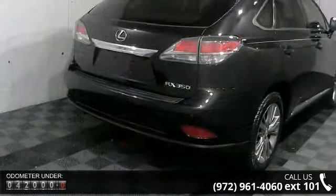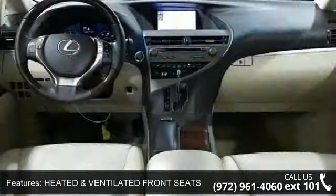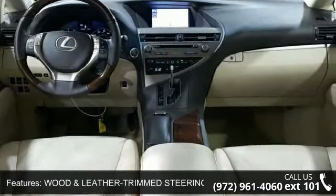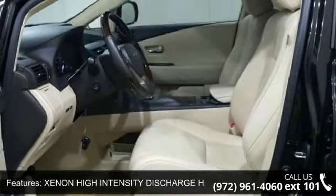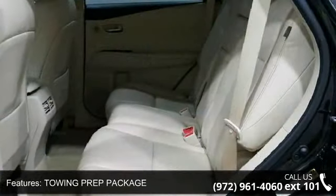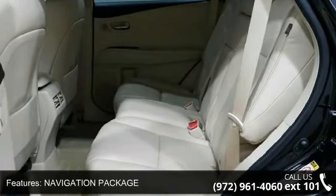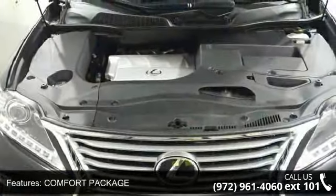Some of the top features included with this vehicle are heated and ventilated front seats, wood and leather-trimmed steering wheel, xenon high-intensity discharge headlamps, towing prep package, navigation package, comfort package, intuitive parking assist, 12-speaker premium audio system, 19-inch wheels, and Lexus display audio package.